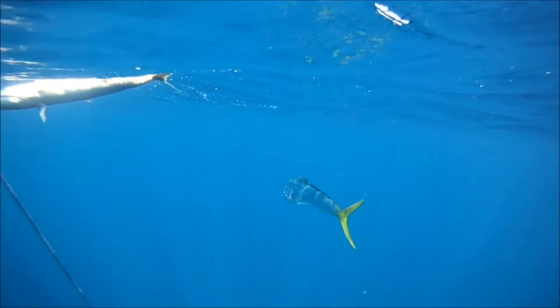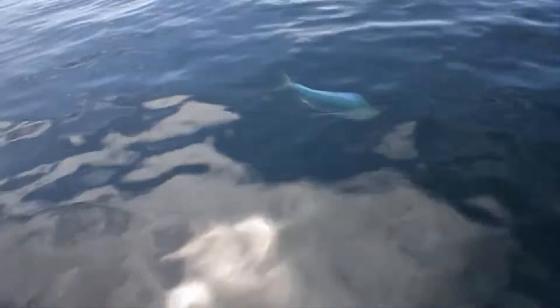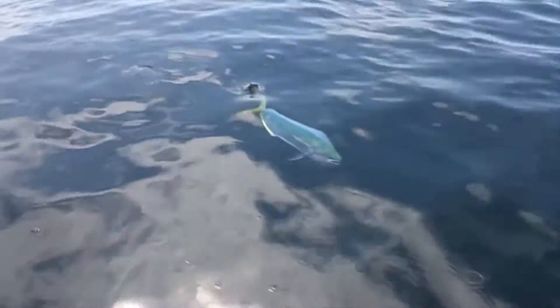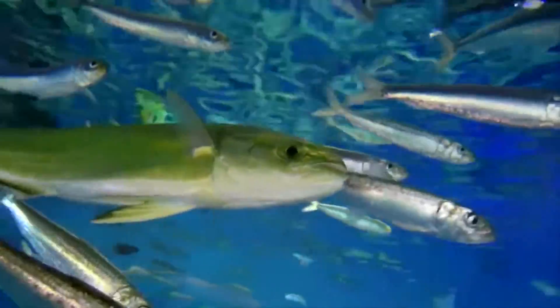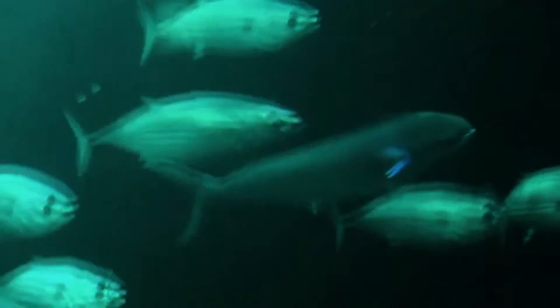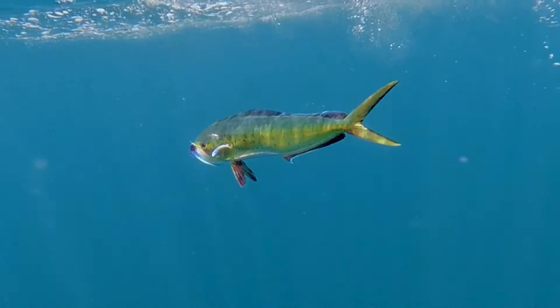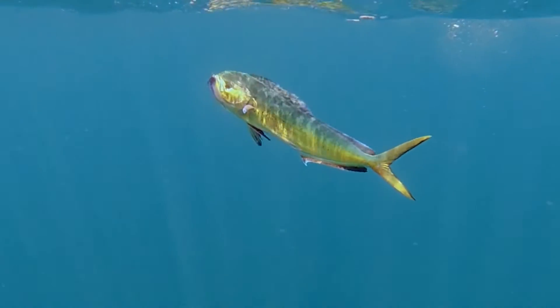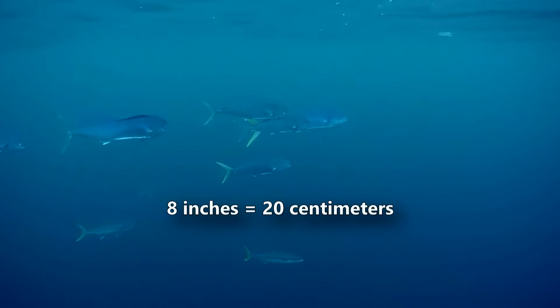Juveniles may even display bars along their side, however these fade with age. They're short-lived fish with an approximately 4 year long lifespan. Mahi-mahi most frequently spawn during the warmest parts of the year, although in tropical climates they may breed year round. They find floating debris as a means to congregate, and their eggs and larvae are on their own from birth. Fertilization is external, and the fry float through the water column as they grow. It only takes about 4 to 5 months for mahi-mahi to reach reproductive maturity, and they begin spawning once they're only about 8 inches long.